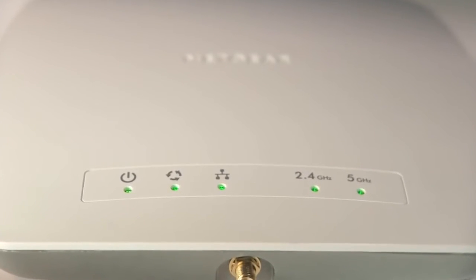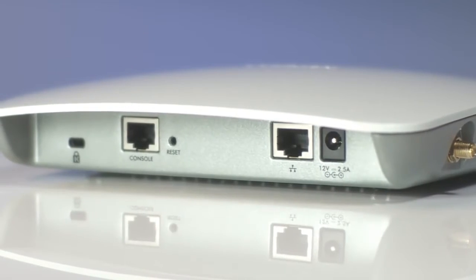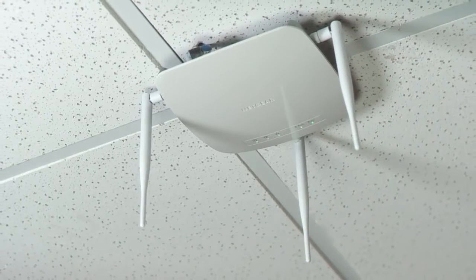Both access points run on 802.3af Power over Ethernet, so there are no power cords to mess with. And if you want to increase the range of the access points, external antennas are available as an add-on.